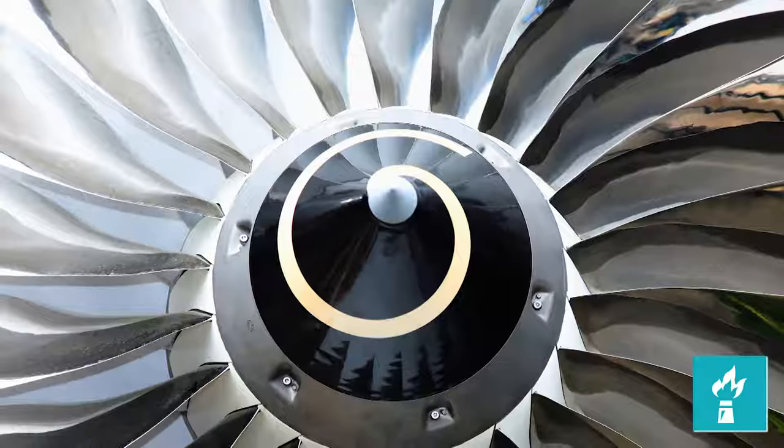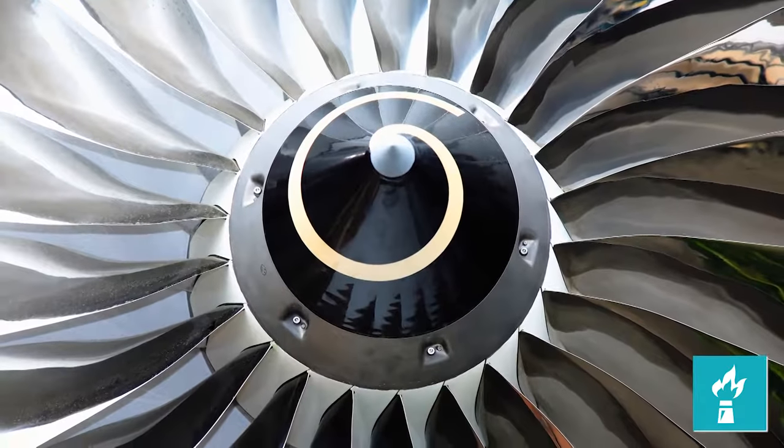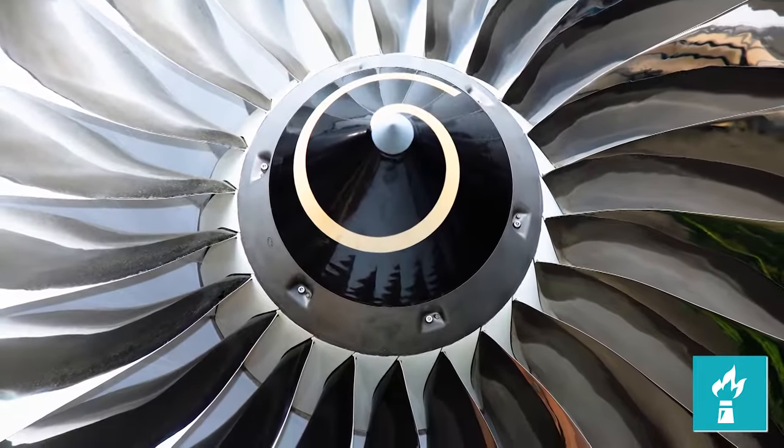Gas turbine based generation continues to increase its percentage share of overall power generation. So with that, the topic just becomes more and more relevant each year, and to address that, we've had a change this year to our track — we've added another track titled gas fired power plants.